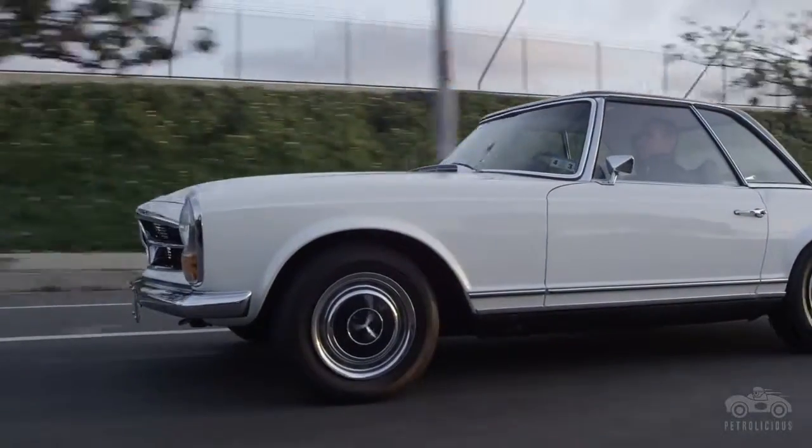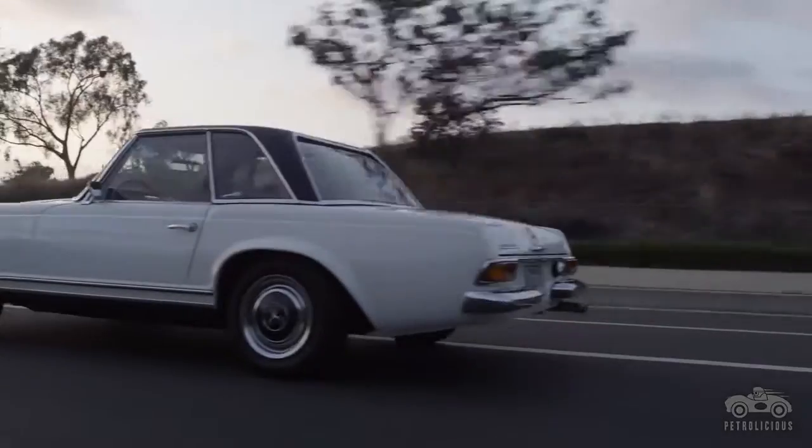I don't have any children, but my brother has three daughters and I hope that the heritage gets passed on to them and they are the new custodians of the car as they get older, then pass it on to the next generation of Montis. Hopefully it'll stay in the Monti family for many, many years.